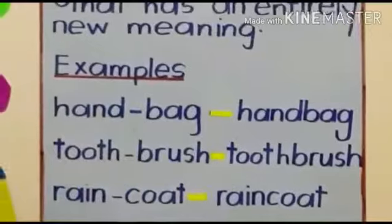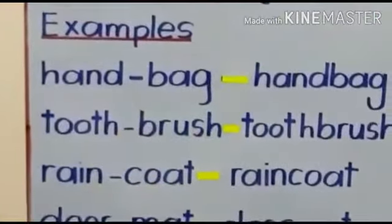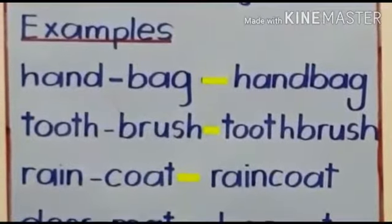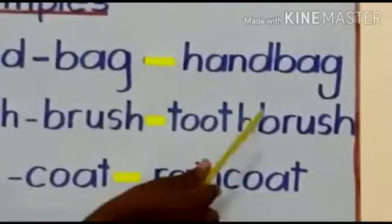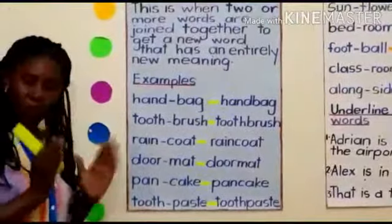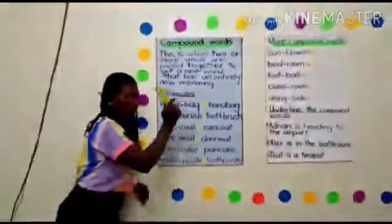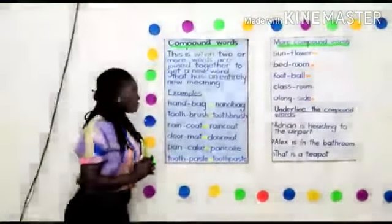Toothbrush. We get toothbrush. Toothbrush is a compound word. And when you are writing compound words, my little children, you are not supposed to leave a space between the two — so it is one word: toothbrush.